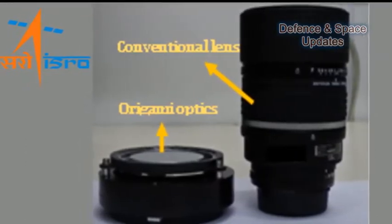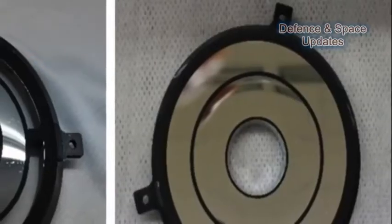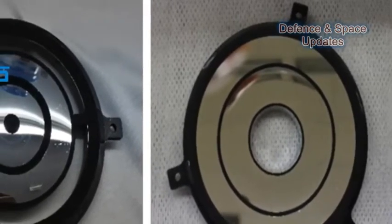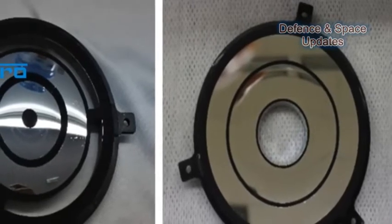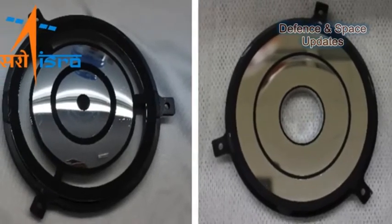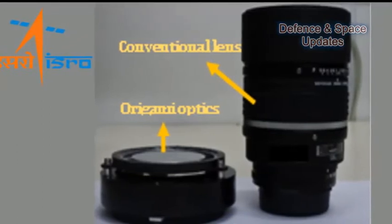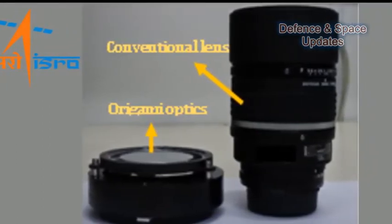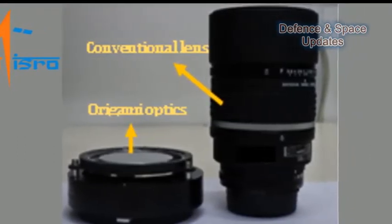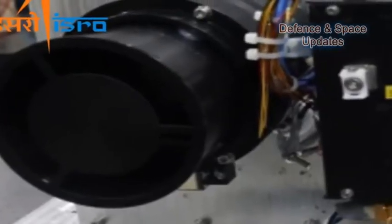Although miniature cameras such as those found in cell phones are now commonly available, their resolution and light collection are poor with respect to their full-size counterparts. The robust technology development program of SAC/ISRO developed an innovative satellite payload using the concept of origami, the art of folding paper. The INS-1C payload team used the concept of multifold reflective optics to design imagers of significantly reduced thickness compared with conventional refractive cameras. This multifold optical configuration is known as origami optics.